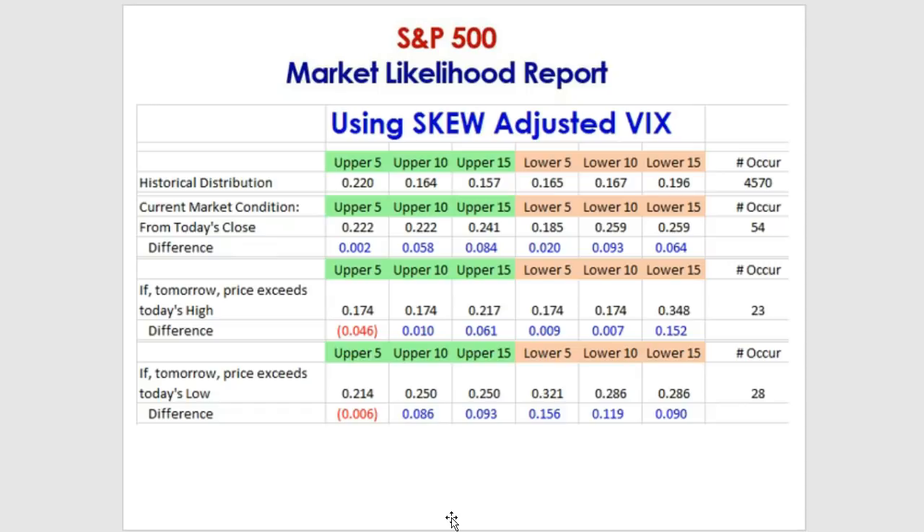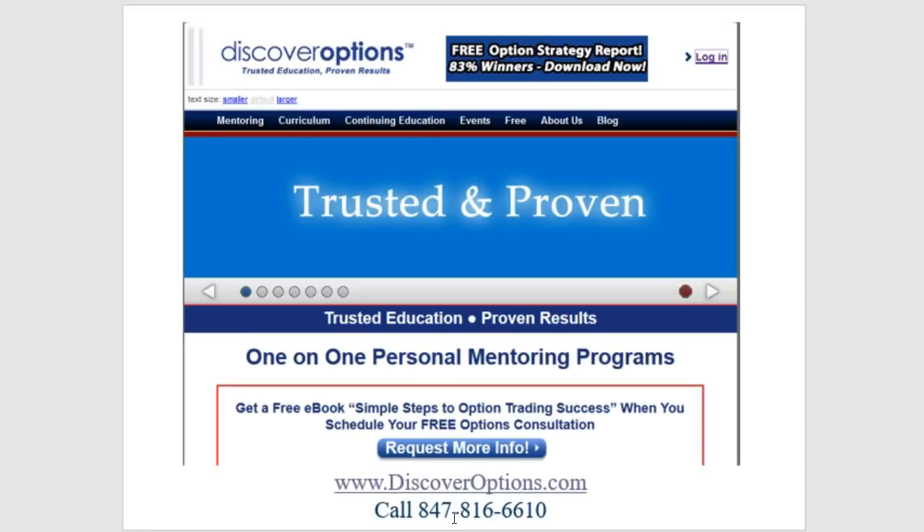Greater volatility in all scenarios is what's most likely to occur. Thanks so much, I'm Steve Lentz with Discover Options. Thanks for joining us today.